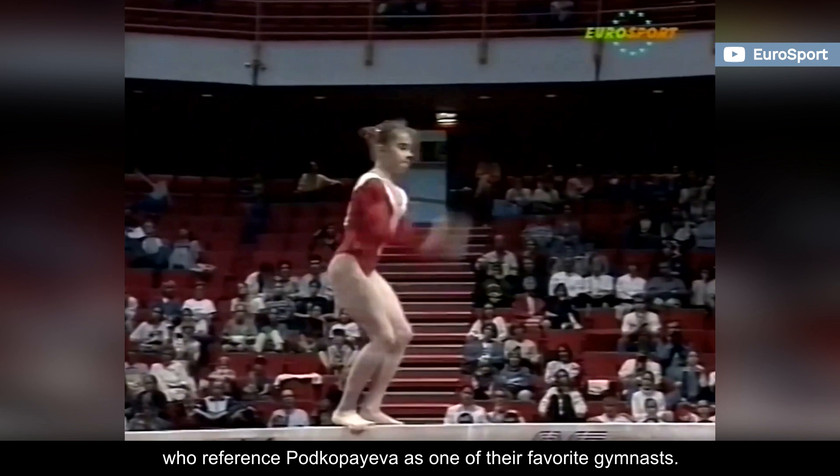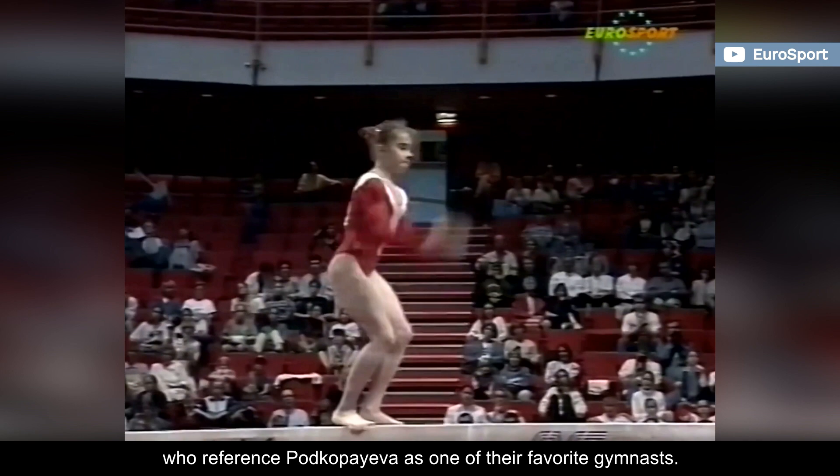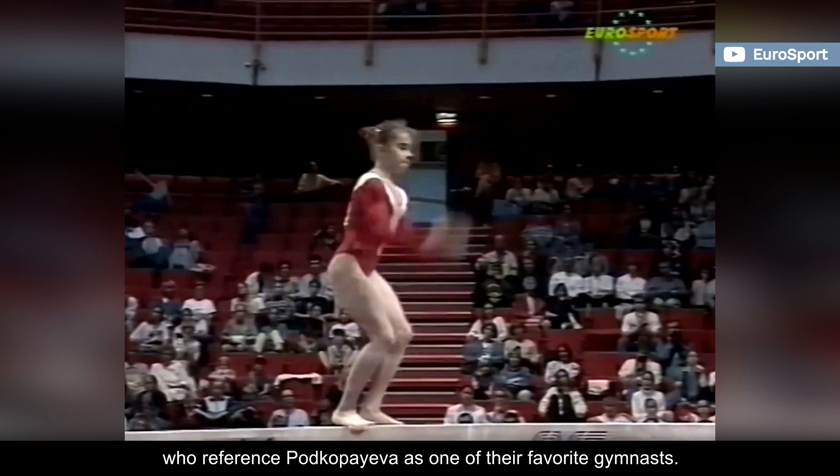The Ukrainian athlete is truly the definition of artistic gymnastics. Thank you.